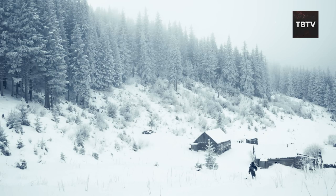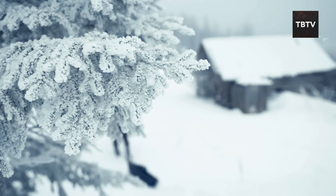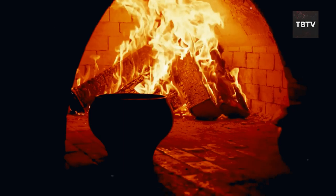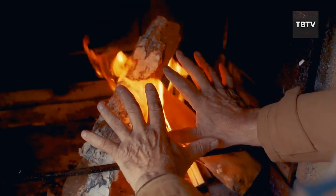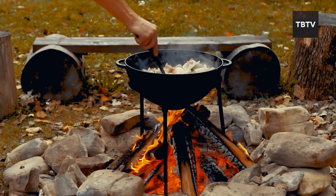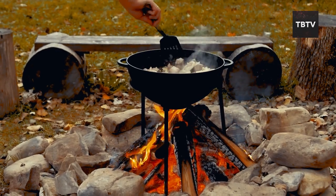This one hits close to home. A few years back, a blizzard dumped several feet of snow on our town and the power was out for days. My neighbor, a retired firefighter, had a wood stove in his basement. He not only kept his family warm, but also cooked hot meals for everyone on our street. It was a real lifesaver, and it made me realize just how important these kinds of alternative heating and cooking options can be.